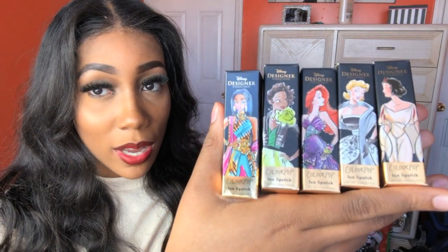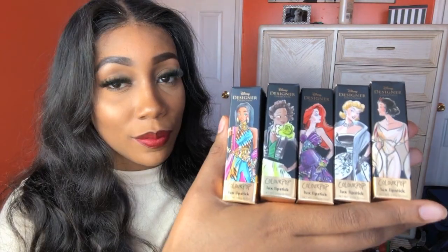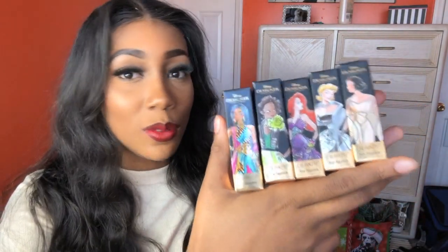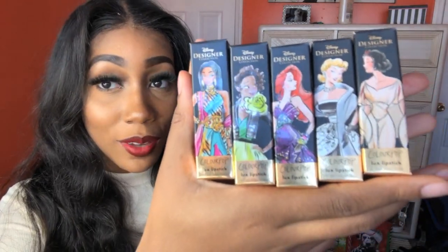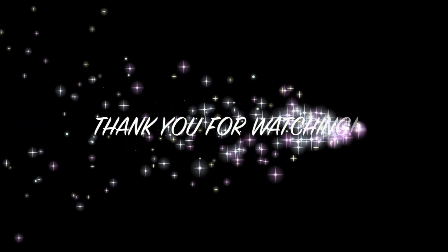Any Disney lover would absolutely love these. They are just adorable. But anyway, guys, I'm just fascinated with the design of them. This is really great. The top has their little signature on it. Thank you for watching. I hope you all have a great day. Please remember to like, comment, and subscribe. And tell me your favorite — on me or just between the swatches — which one you really like, or your favorite princess, or a princess you hope they do a lipstick on in the future. But thank you all for watching. Remember to like, comment, and subscribe. Have a great day, you guys.